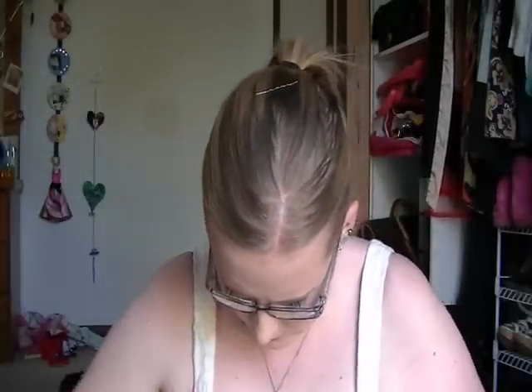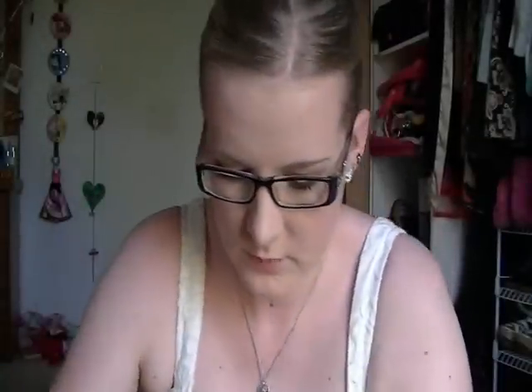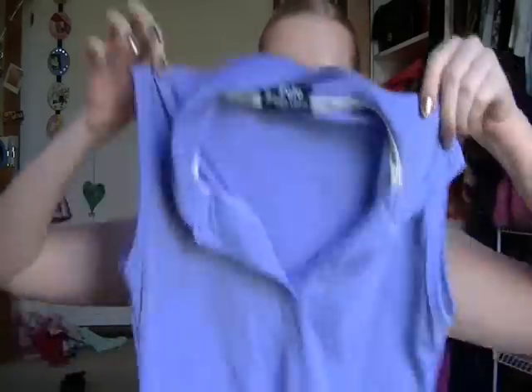I then got this shirt from Tempt in a size small — it's just all ruffles and I thought it would look really cute with a pair of high-waisted pants or something. I also got a Ralph Lauren polo shirt for my mum because she wears that type of stuff.